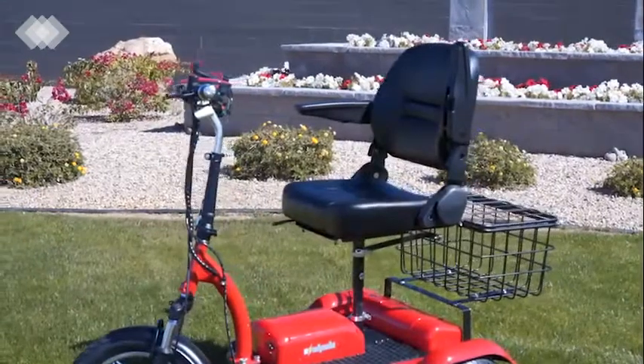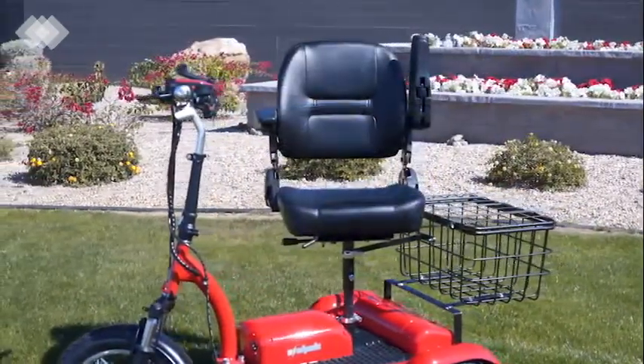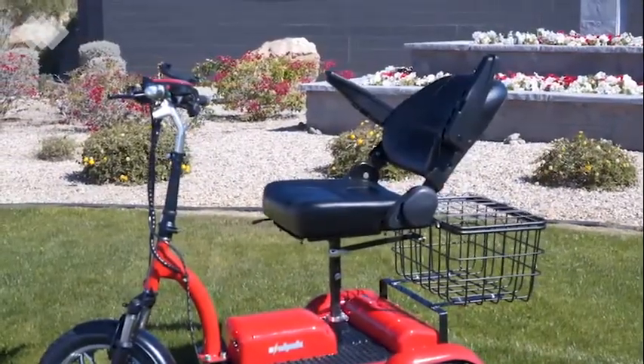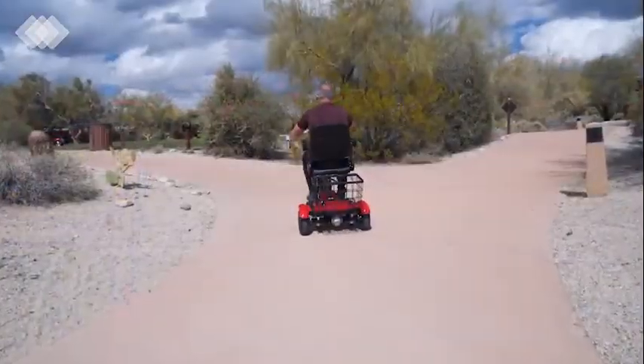The plush EW32 has been designed with your comfort in mind and features an oversized, cushioned executive swivel seat that's fully adjustable with a tilting seat back, movable armrests, and flexible seat adjustments.